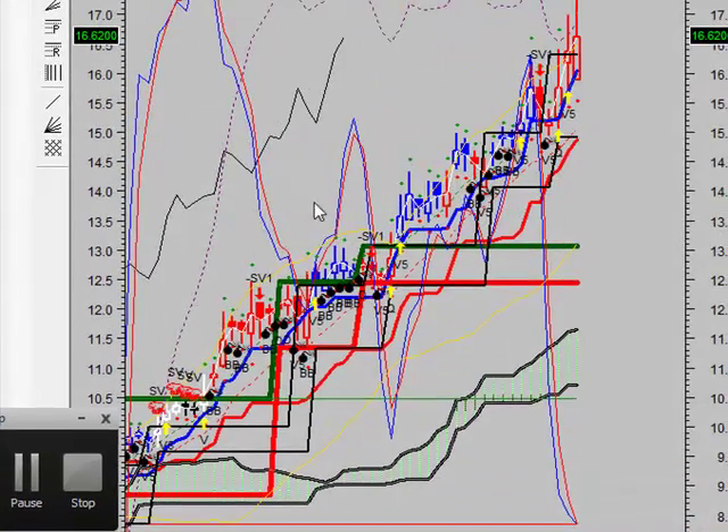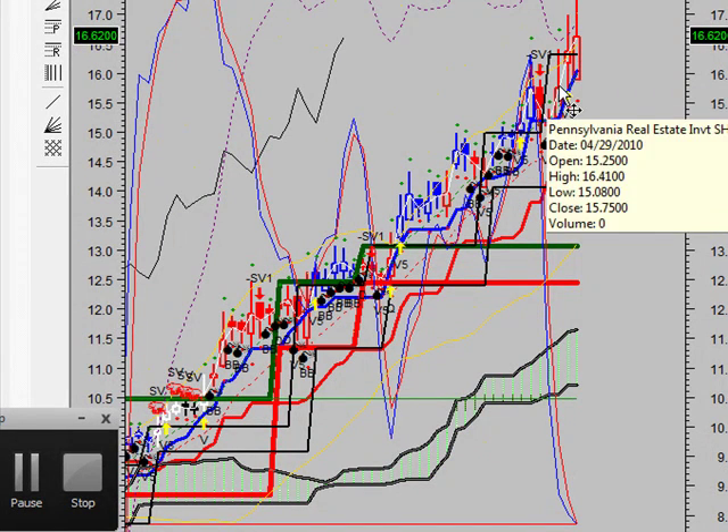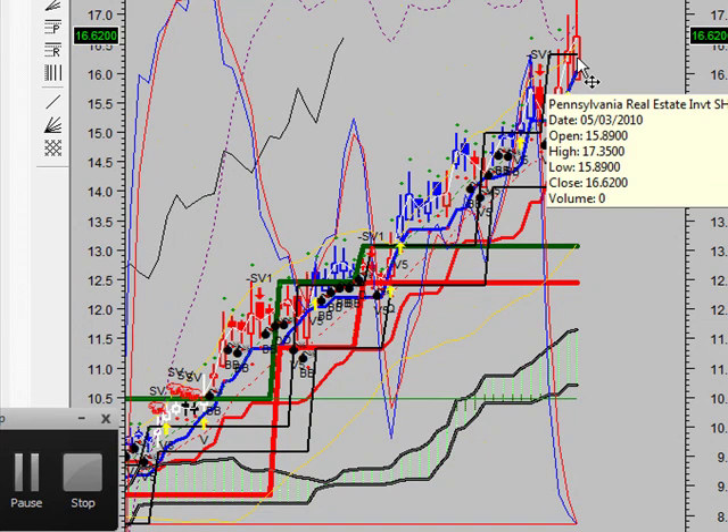Looking at the technicals now, first taking a look at the swing index. As you can see, the system is holding longs. That's what you want to do — continue to hold those longs. The last entry point, as I discussed with you, was at that $16.31 level, and it's still holding that.